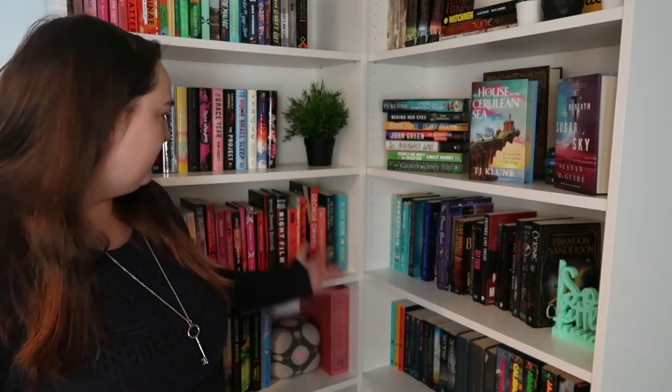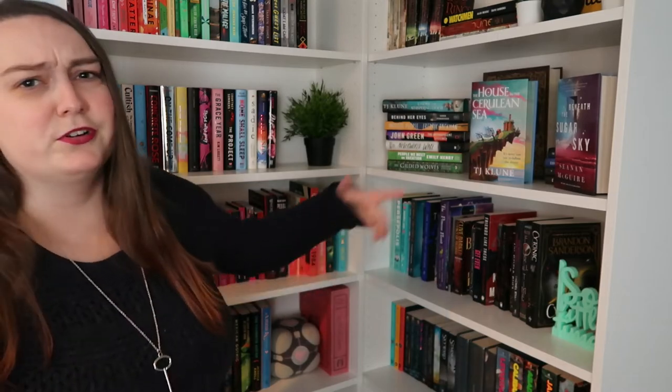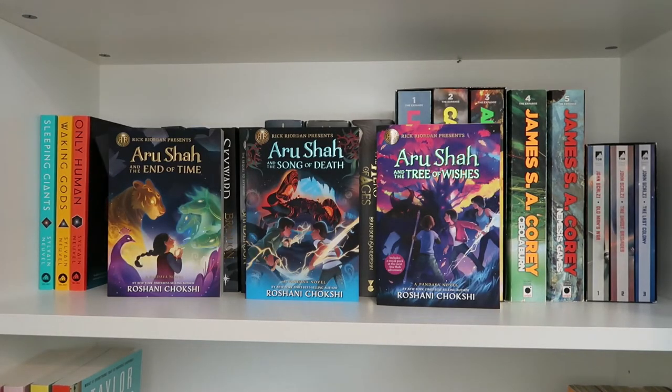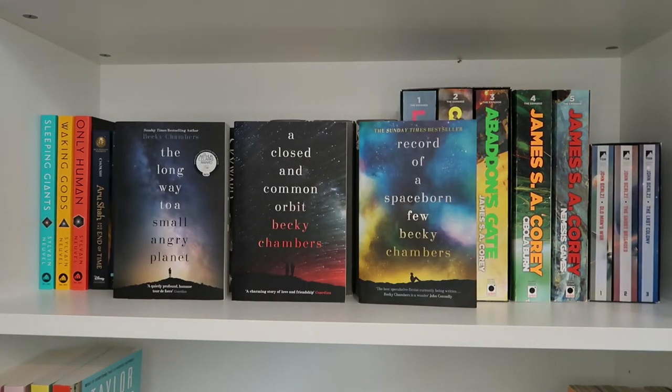Then we have series — series will have some unread books in it, but if it's a series and I have a bunch of them, then it's going to go there. The Themis Files: Sleeping Giants, Waking Gods, and Only Human by Sylvain Neuville. The Aru Shah series: The End of Time, The Song of Death, and The Tree of Wishes by Roshani Chokshi. The Wayfarers series: The Long Way to a Small Angry Planet, A Closed and Common Orbit, and Record of a Spaceborn Few by Becky Chambers.